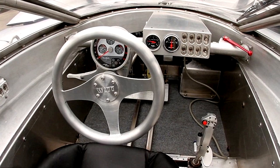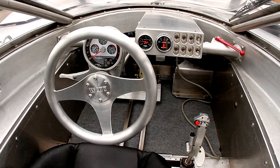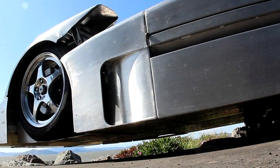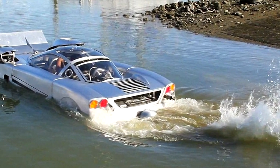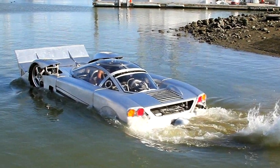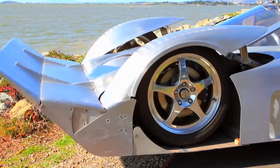Sea Lion is made mainly of aluminum and separate parts are made of steel. The central part is a welded monocoque and on the sides there are removable compartments for keeping afloat and cargo transporting. The front and rear bumpers are also removable.